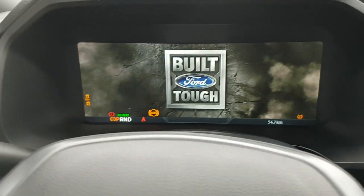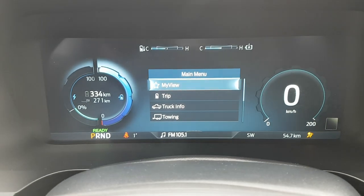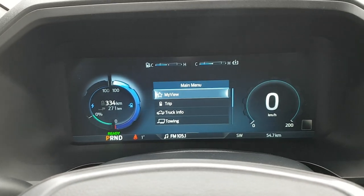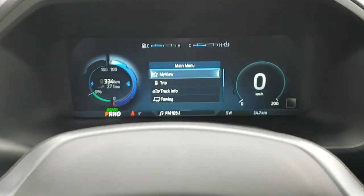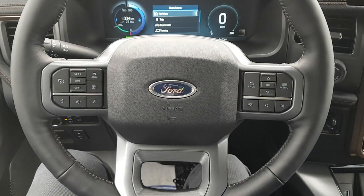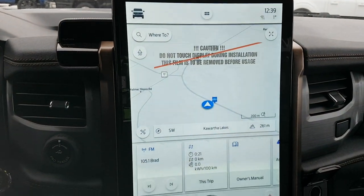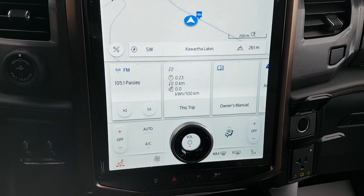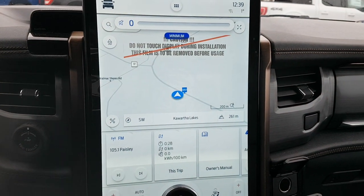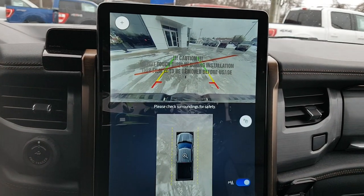Stepping into the Lightning, you have your push-button start, and as you can see this one is showing 334 kilometers of range — this is the standard range battery with dual electric motors. You also have your steering wheel controls and cruise control settings. There's a beautiful vertical display with a mechanical volume knob, and of course navigation.